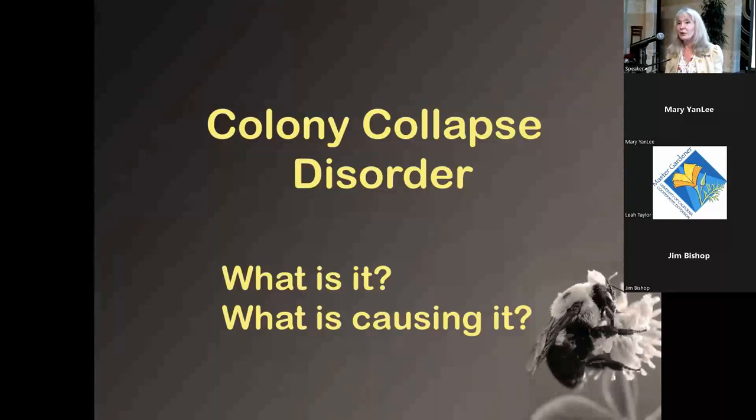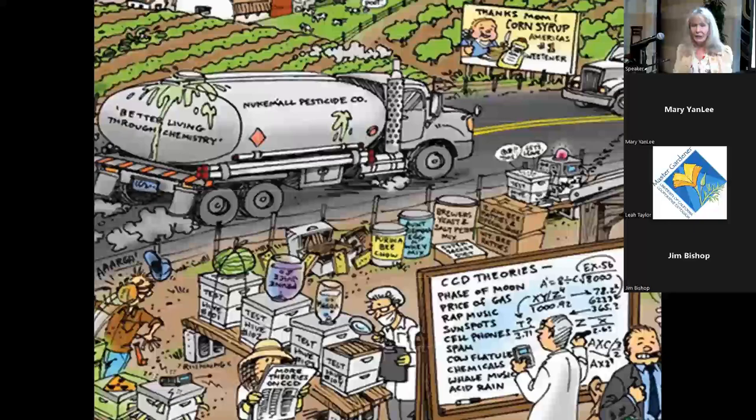Have you heard about colony collapse disorder? In the early 2000s, beekeepers started coming out to their hives to find them completely empty — just a queen left, no workers, no bodies, nothing. For some beekeepers with thousands of hives, this was devastating; sometimes as much as 50 percent of their hives would be abandoned, and they didn't know why.